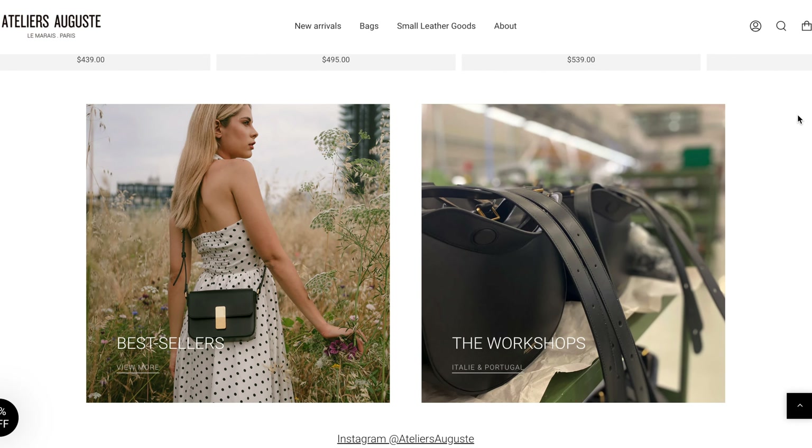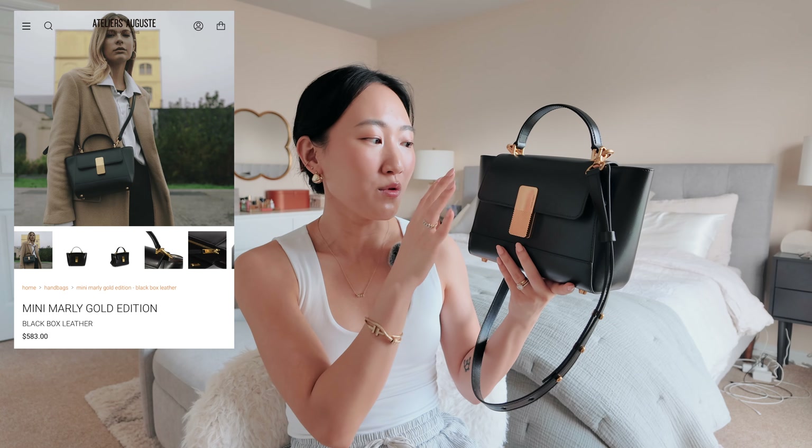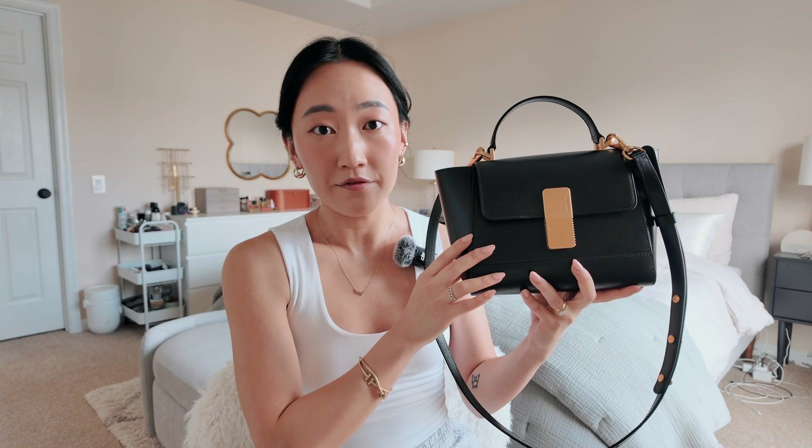Right here I have the mini Marley handbag in this beautiful black box leather. It has a top handle and a removable and adjustable crossbody strap as well, and I love the gold hardware on this — it just looks so stunning. When I first received this and laid my eyes on it, I was immediately drawn to the minimal design.